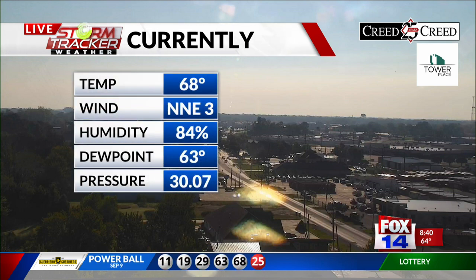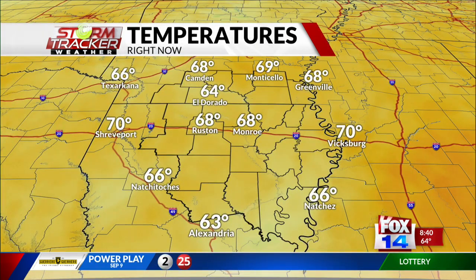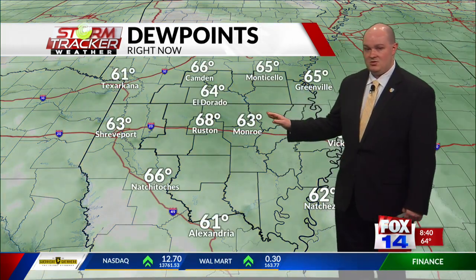It's going to be pretty nice all morning long. Currently 68 degrees in Monroe, dew points right at 63, and winds have been calm out of the north to northeast. 68 degrees up in Camden, 69 over Monticello, 64 over in El Dorado, and it's also 68 in Ruston.